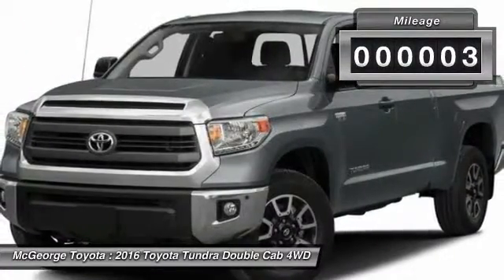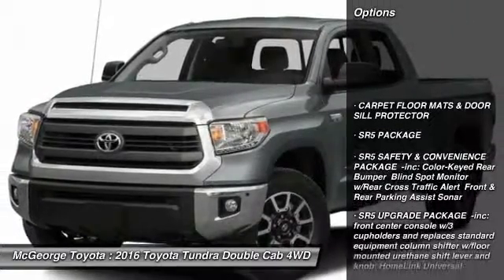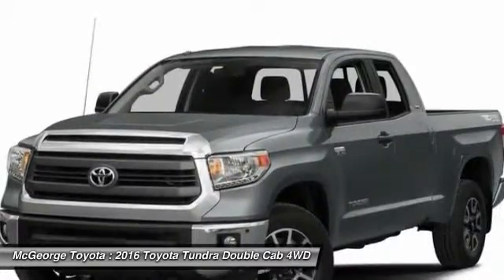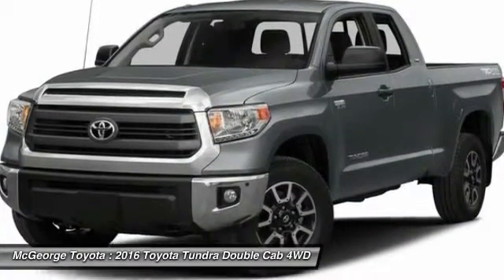This vehicle has less than 100 miles. Here are some of this vehicle's great options: keyless entry, backup camera, anti-lock braking system, tow hitch, stability control, traction control, Bluetooth, adjustable steering wheel, power steering, and 4-wheel drive.